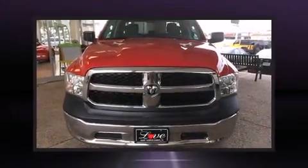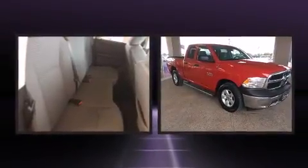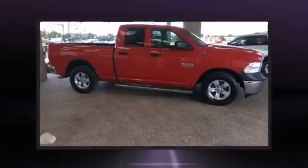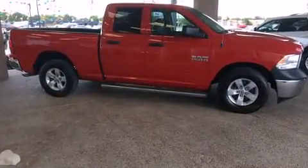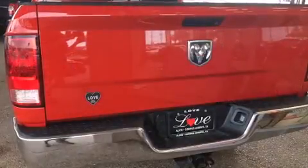Take command of the road in the 2013 Ram 1500. With fewer than 35,000 miles on the odometer, you can be confident that this pre-owned vehicle will provide you reliable transportation. It features an automatic transmission, rear-wheel drive, and a refined six-cylinder engine.